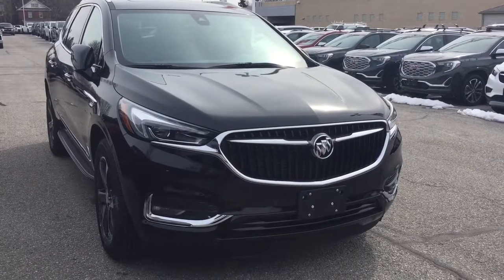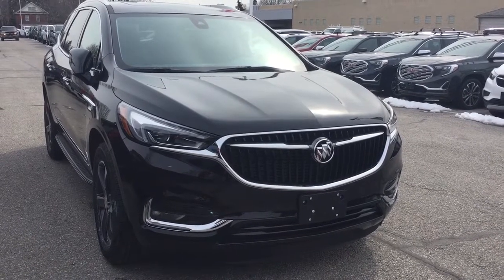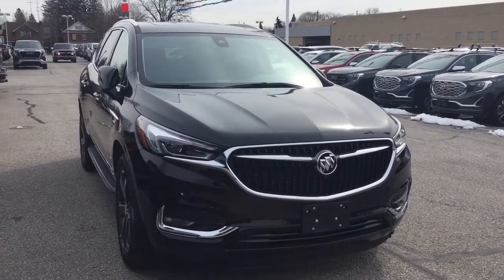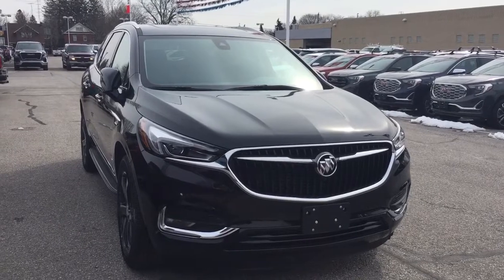You get the fog lights up front and surround parking sensors, and that's going to complete your look at this 2019 Enclave. If you want to see it in person, we are at Mills Motors, 240 Bond Street East in Oshawa, where we always do whatever it takes.